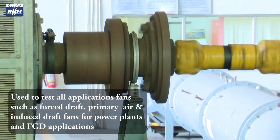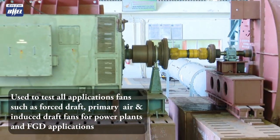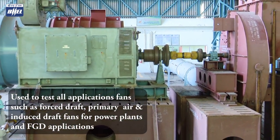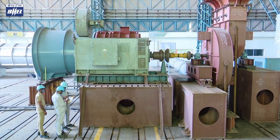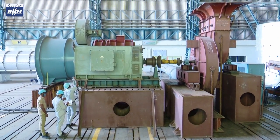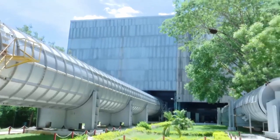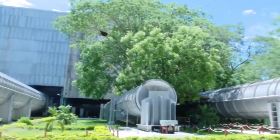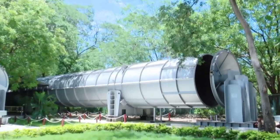The test track of this facility is equipped with necessary ducts and an automatic throttling device to provide the necessary system resistance requirement through pressure and volume. A very high capacity 3000 kilowatt motor with VFD and necessary torque transducers are equipped to measure power consumption by the fan and to confirm the efficiency of design as per standard.